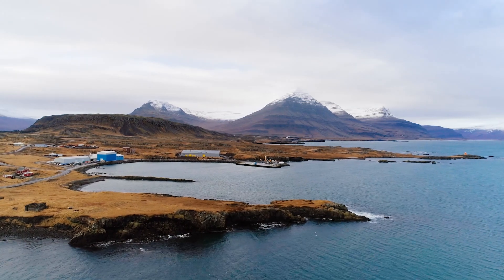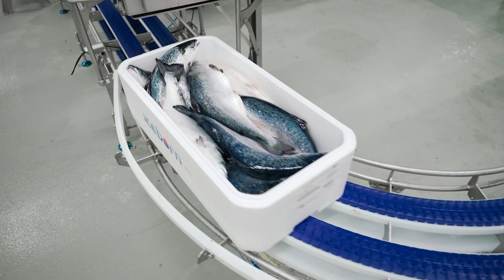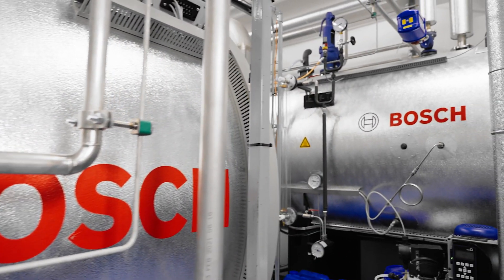Welcome to Jopribur in Iceland. Here it's all about sustainable fishing and best quality standards. For the steam supply, an electric steam boiler from Bosch is used that generates completely CO2-neutral steam with green electricity.